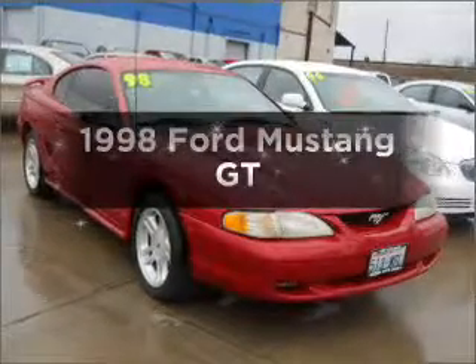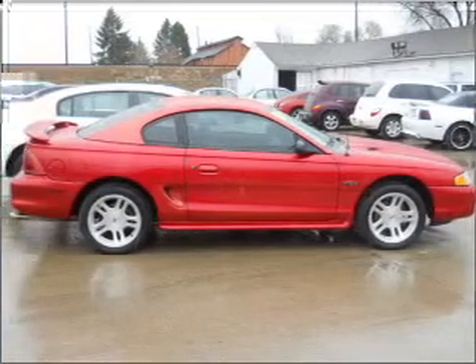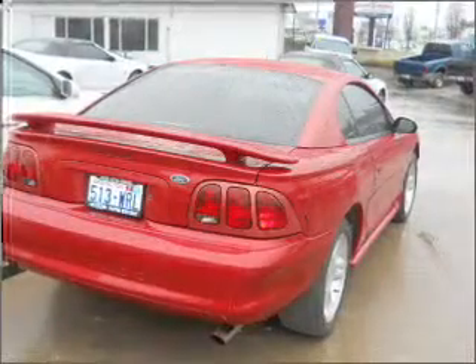If you're looking for a first-rate auto, this one could be yours today. With a powerful 8-cylinder engine connected to a manual transmission that'll keep you in touch with your vehicle, premium wheels give a more luxurious look.